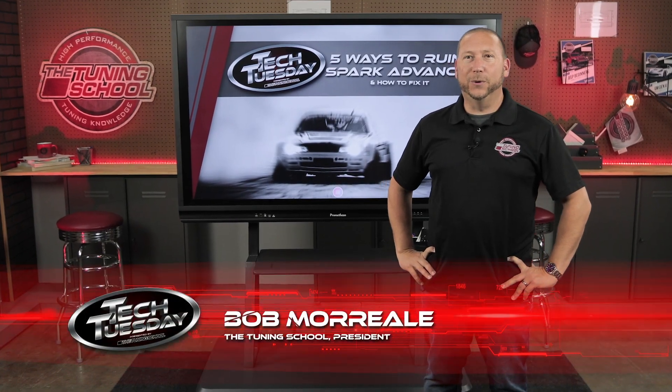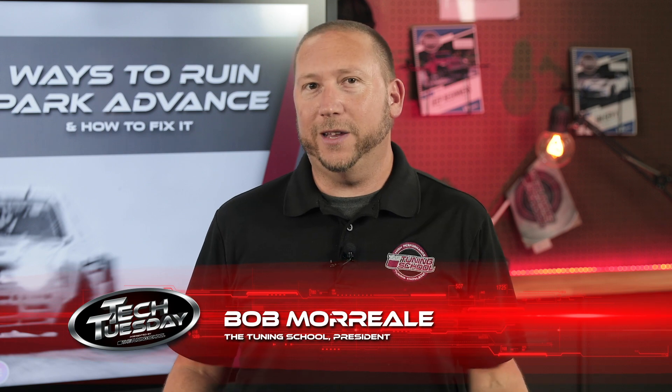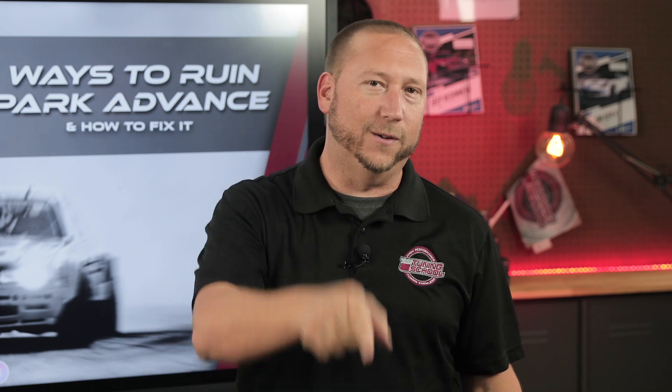Hey guys, it's Bob Morreale here with The Tuning School. Have you ever wondered why Spark Advance varies from car to car, or why you can't seem to get that perfect timing? Well, on today's Tech Tuesday, we're going to tell you the five things that can mess up the Spark Advance in your vehicle.